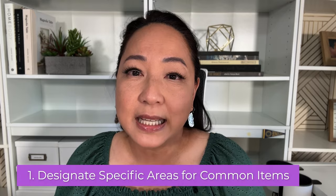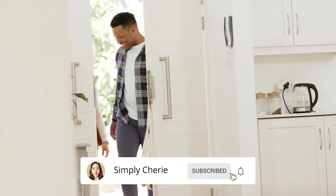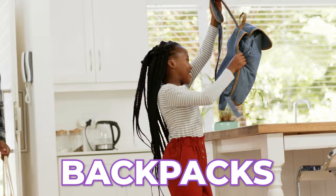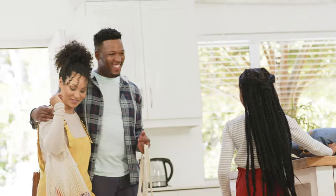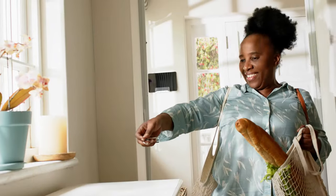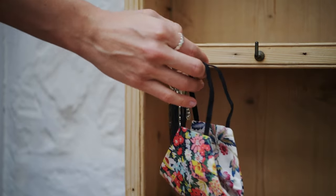Number one: designate specific areas for common items. It's been a long day at work, you pick up your kids from after school care, you get home and then they dump everything everywhere — their backpacks and jackets and shoes, and who knows where they put their homework or that permission slip that you're supposed to sign. You also have your purse and your keys and your glasses. So you create something like a landing zone — a designated area where you put common items that you bring in and out of the house every day.